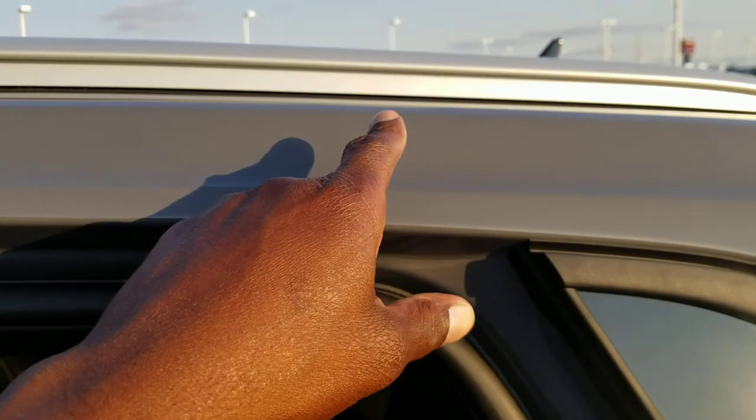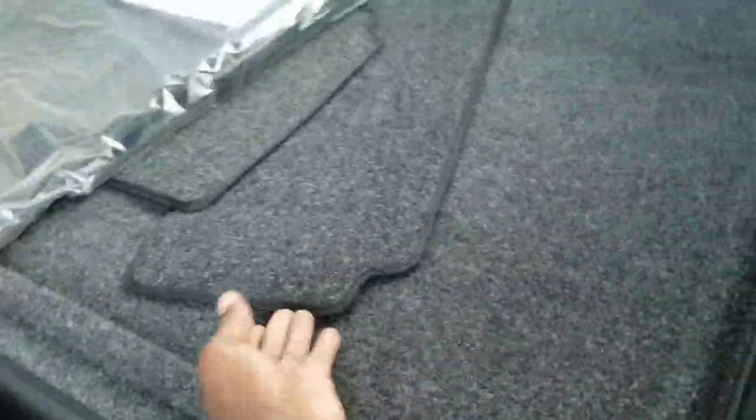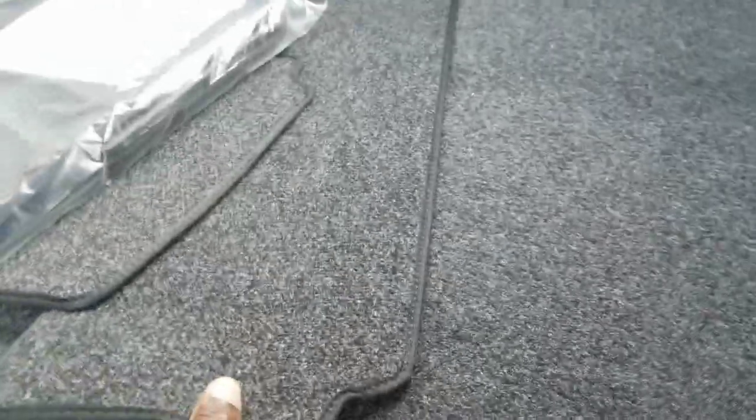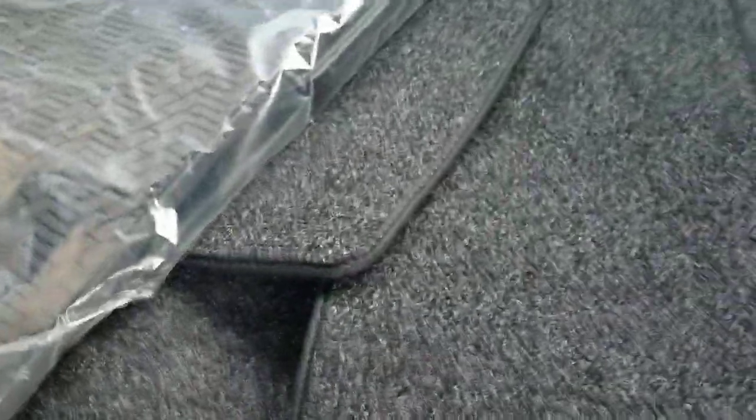The seats sit lower here to accommodate this sloping roofline for rear passengers so they don't lose out on headroom. There are also these Velcro mats — a lot of people ask what these are for. The larger one attaches here to cover the gap so things don't fall through the gap into the back of the seat, and the smaller one covers the gap on the other side. Also, this seat does recline as well.